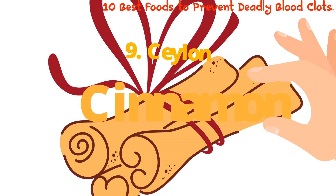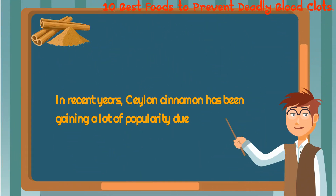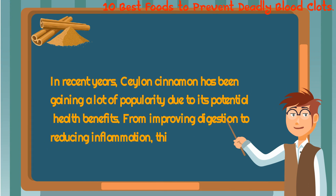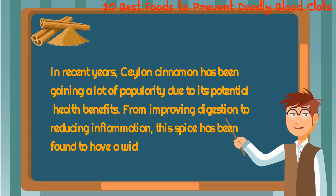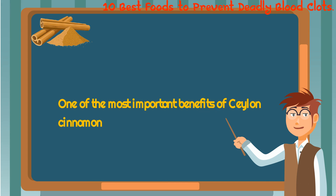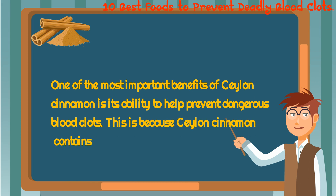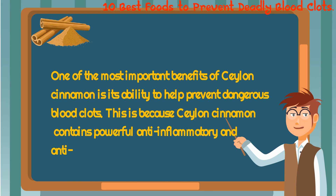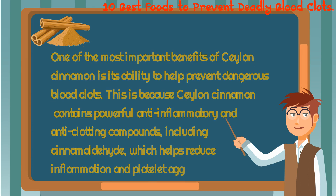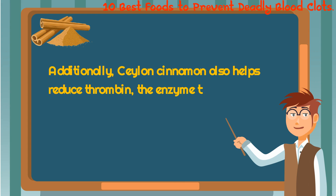9. Ceylon Cinnamon. In recent years, Ceylon cinnamon has been gaining a lot of popularity due to its potential health benefits. From improving digestion to reducing inflammation, this spice has been found to have a wide range of potential health benefits. One of the most important is its ability to help prevent dangerous blood clots. Ceylon cinnamon contains powerful anti-inflammatory and anti-clotting compounds, including cinnamaldehyde, which helps reduce inflammation and platelet aggregation. Additionally, Ceylon cinnamon also helps reduce thrombin, the enzyme that helps form clots.